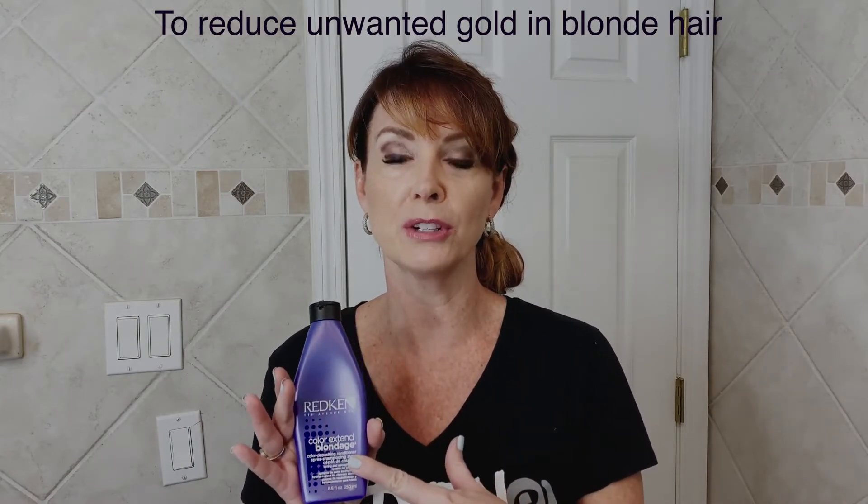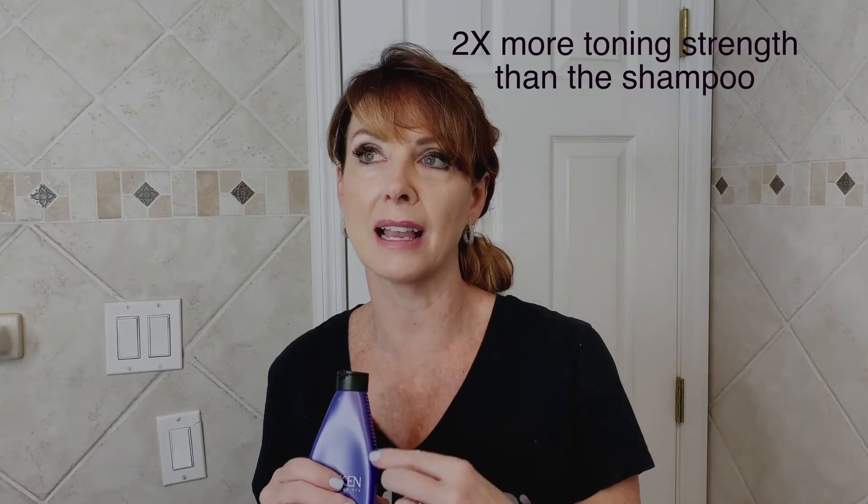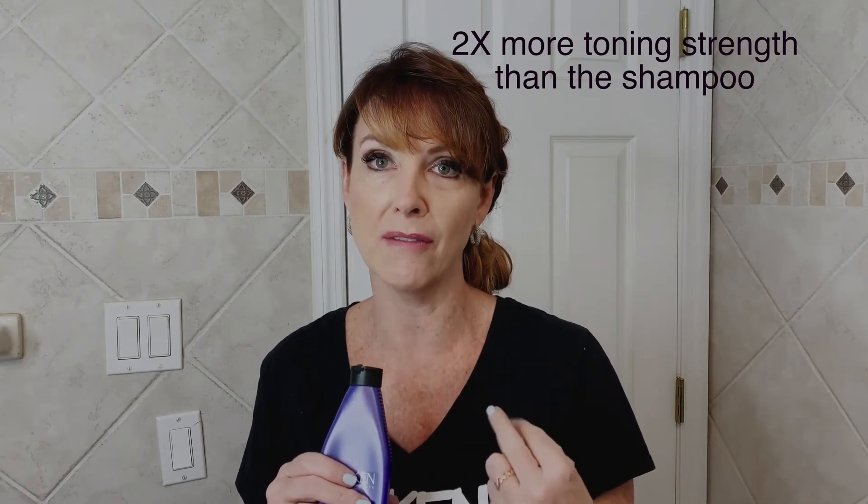For blondes, use Blondage. Color Extend Blondage by Redken is the best purple correcting toning shampoo and conditioner, and now they also have a hair mask. I don't have the hair mask with me, but it comes in a tube and it is the strongest purple toning color conditioner — on top of making your hair feel amazing — that I've ever seen. The color mask actually has two times the amount of the purple color-correcting dye in it.